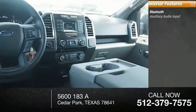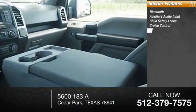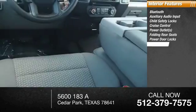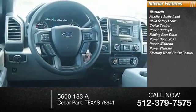Inside you'll find Bluetooth, auxiliary audio input, child safety locks, cruise control, power outlets, folding rear seats, power door locks, power windows, power steering, and steering wheel cruise control.